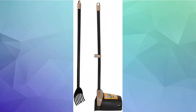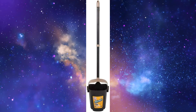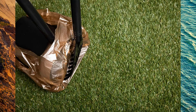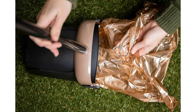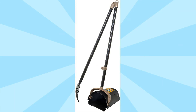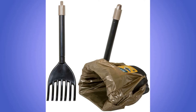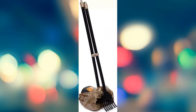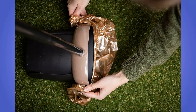Extended reach: the lightweight swivel bin handle extends up to 32 inches for more comfortable pickups. Hooks on both sides secure Arm & Hammer odor control bags for freshly scented pickups — two waste bags included. Bin and rake handles snap together for compact hanging storage. The smooth, durable plastic is resistant to mess and easy to clean, compatible with Arm & Hammer heavy duty waste bags. To read more, click on the link below.